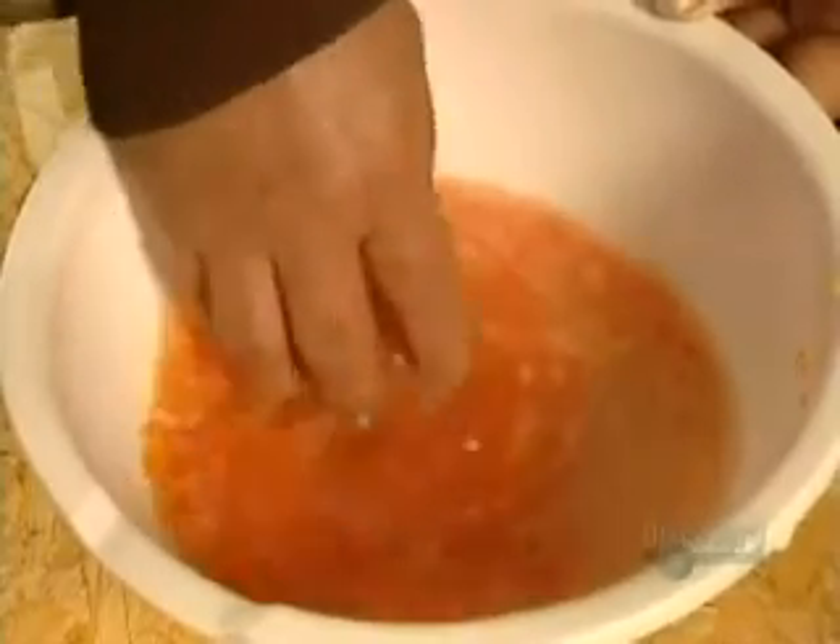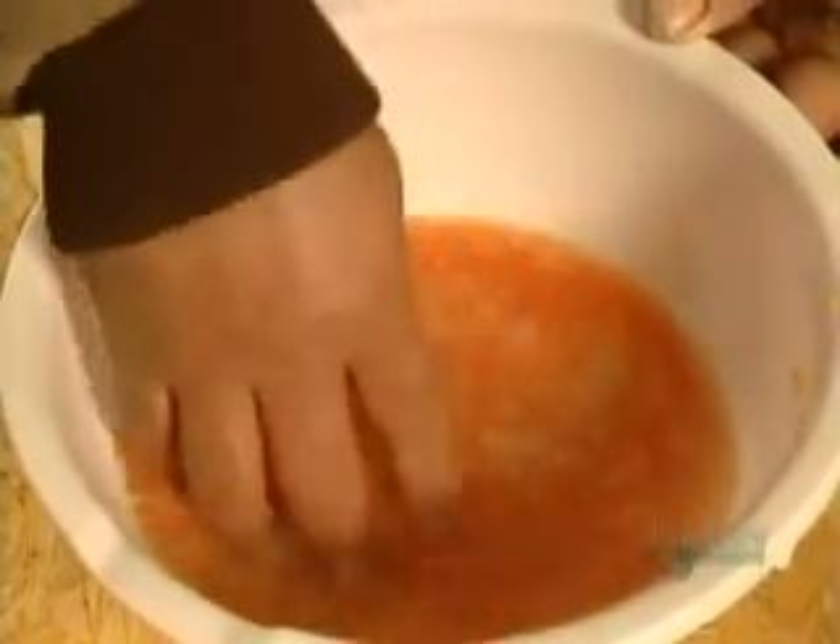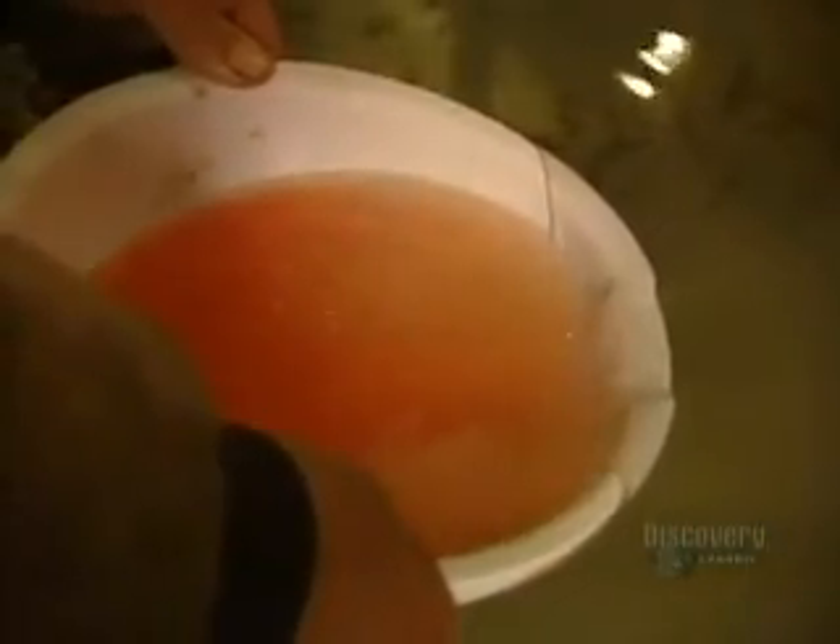The fertilization process is pretty low-tech — no microscopes, no test tubes. The farmer mixes the eggs and sperm by hand, then rinses the eggs with clean water. He repeats this step seven or eight times until the water runs clear.